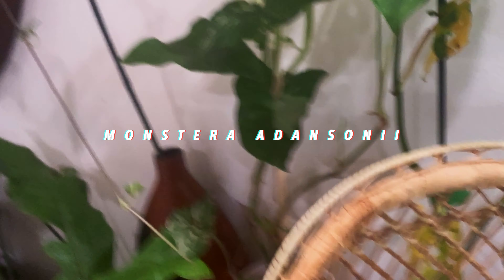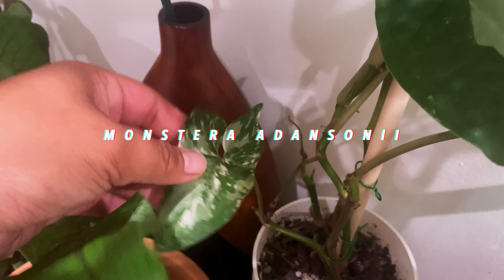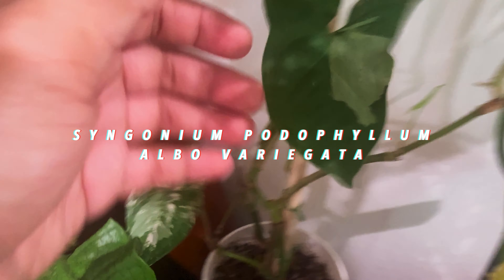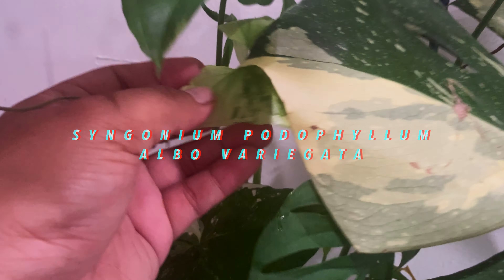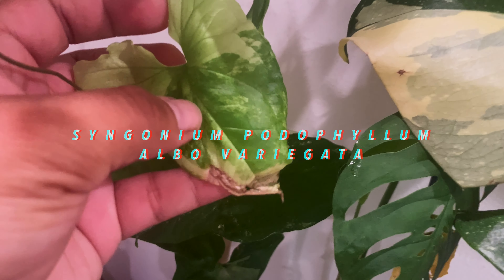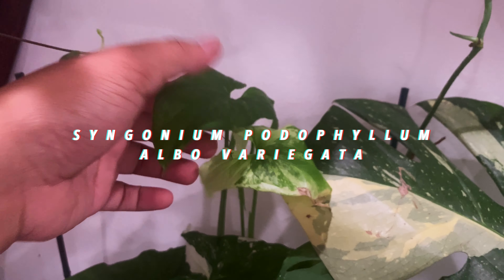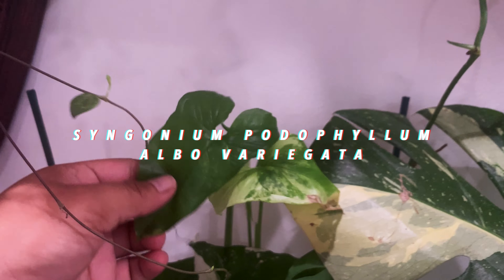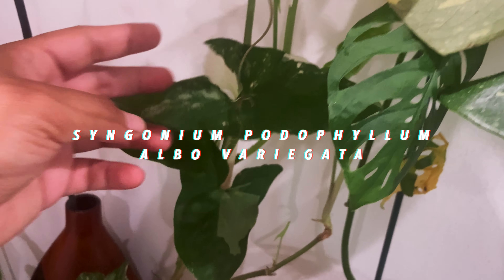I'm going to my Syngonium podophyllum Albo Variegatum — that's so hard to say. It is my variegated arrowhead. It's a little burned on the new leaf, but I'll fix that. I kind of cut this up a bunch of times to give to friends, which I'm happy to do, but I think I'm gonna take a break so it can recover and so its new leaves can be happy.